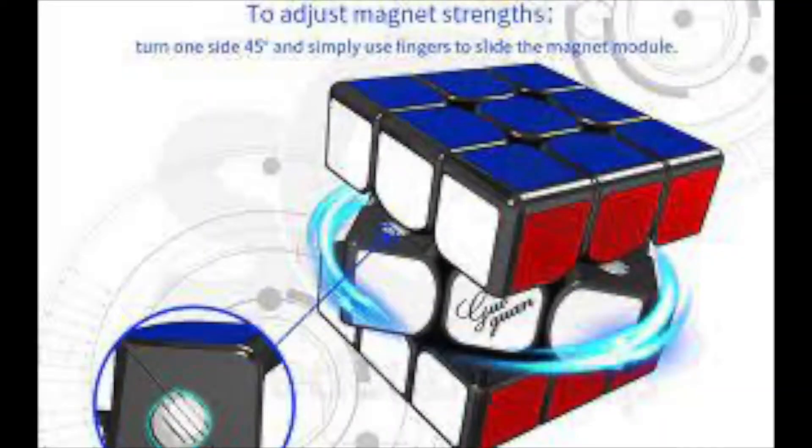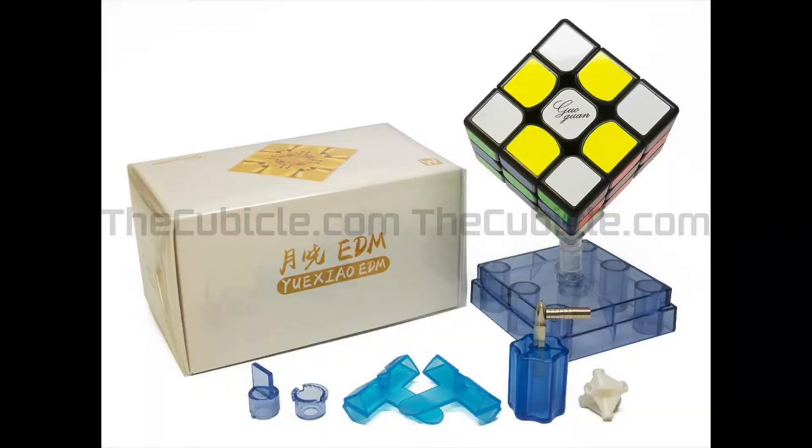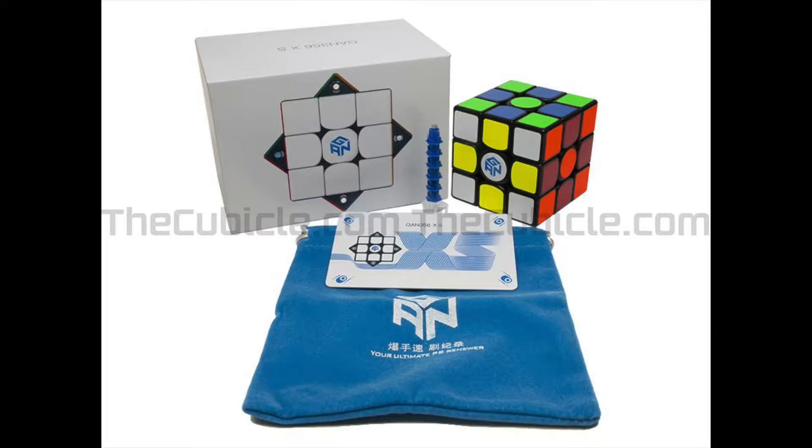I'd also be lying if I said the GAN X's magnet system was even close to the Guoguan Xiaomi EDM system. The EDM wasn't a great cube overall, but it made adjusting magnet strength even better by allowing you to do it with just your finger — no extra magnets required. You can see why GAN would want to take note of that.